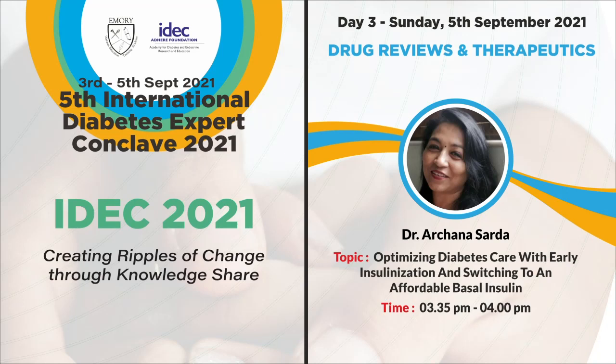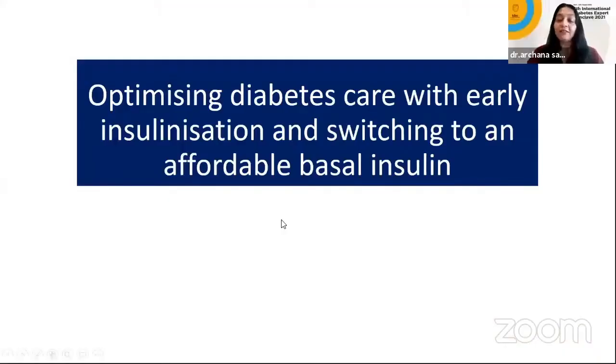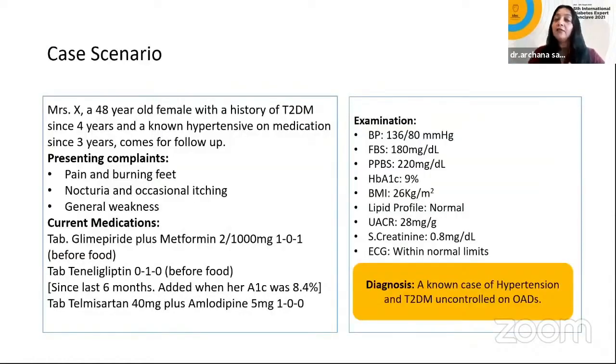Thank you, Dr. Anjali. I'm the last person in this therapeutic session. The topic today is optimizing diabetes care with early insulinization and switching to an affordable basal insulin. This talk is supported by Iacon. Let's look directly at the clinical scenario — what happens in our clinic.